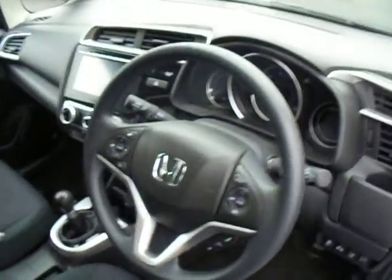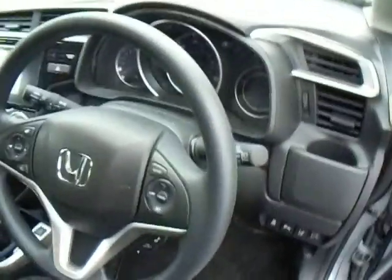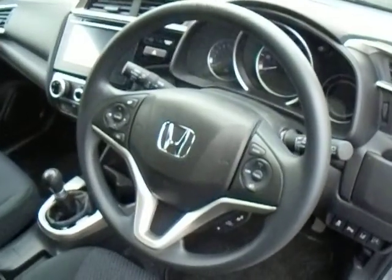Electric wing mirrors that fold in at the press of a button. Multi-purpose steering wheel — you can control the volume, control your dash, and so on and so forth from the touch of a button.